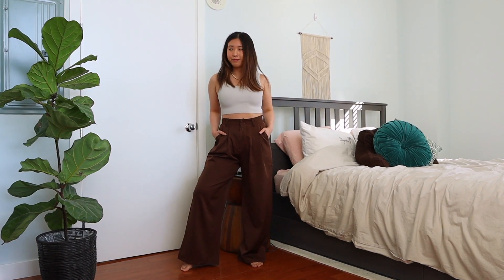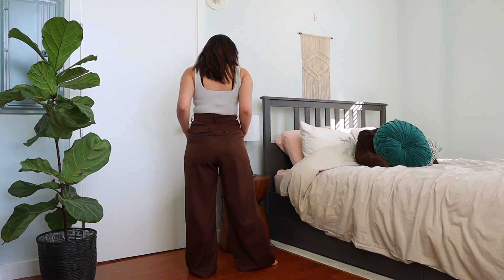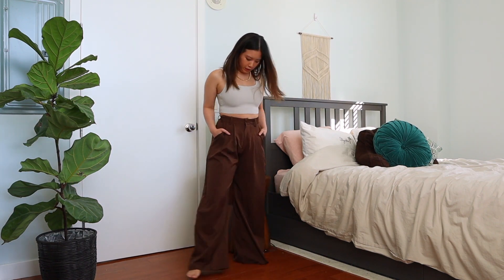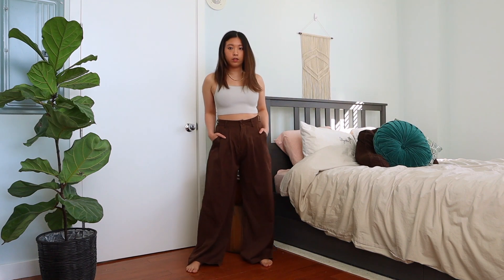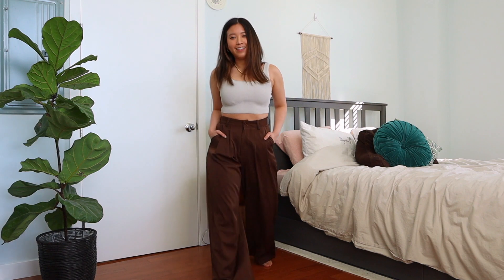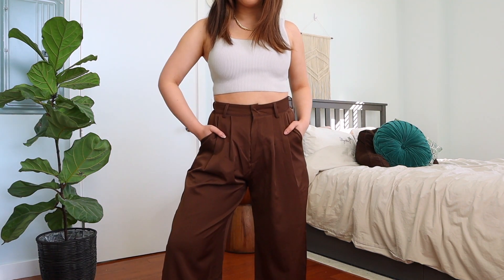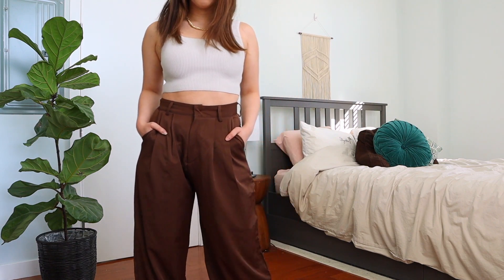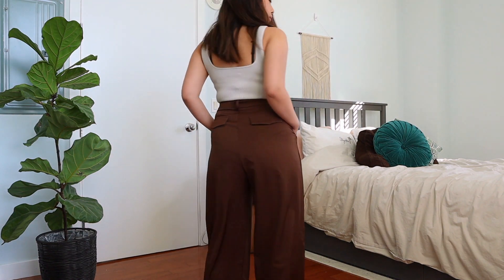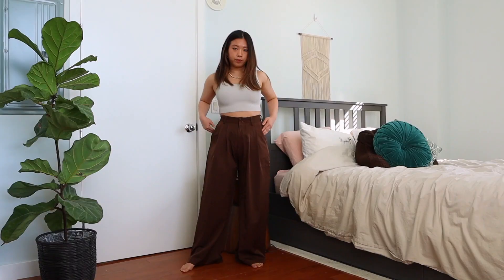The next trouser I'm featuring is this brown wide leg trouser, also from YesStyle. They're really baggy, but around the waist area it does snatch me up in a comfortable way. I think these pants are actually perfect for pear shape just because it snatches up your waist area, and also because the pants itself is really baggy, it doesn't really put too much attention around your hip or behind area. So it still kind of makes your legs look more uniform.